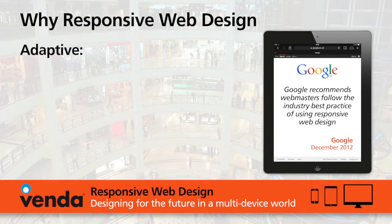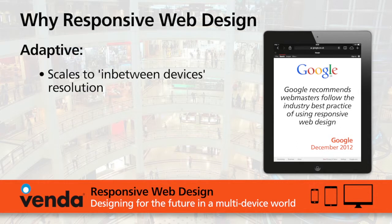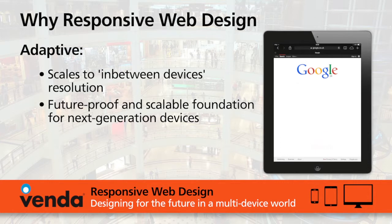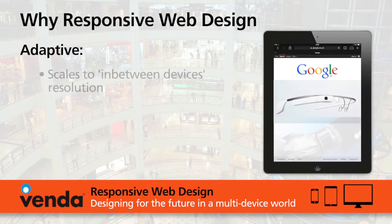As responsive web design is adaptive, it automatically fits to all the devices which are viewing it. This means it's a very solid foundation for the future, for the new set of wearable devices which are now appearing, such as glasses and watches.